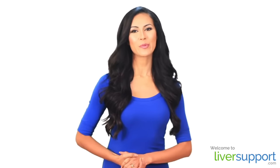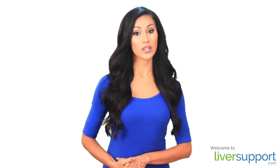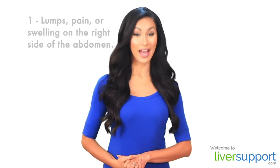Hi, this is Jen with liversupport.com with four warning signs of liver cancer to watch for. One: lumps, pain, or swelling on the right side of the abdomen.